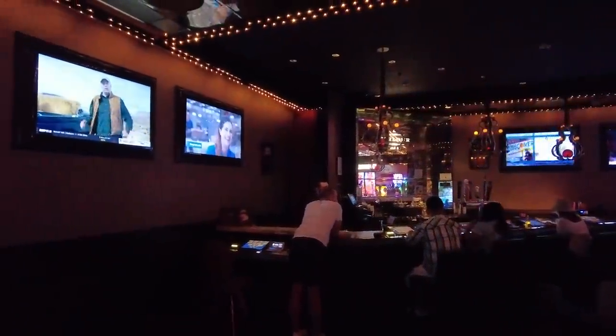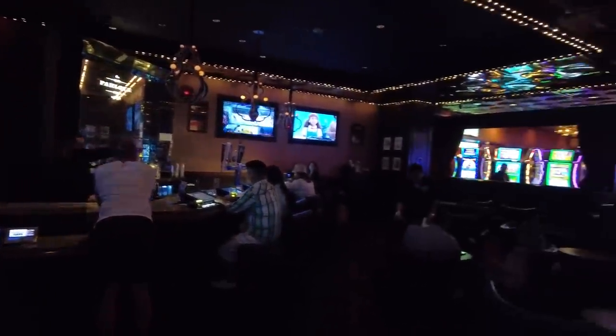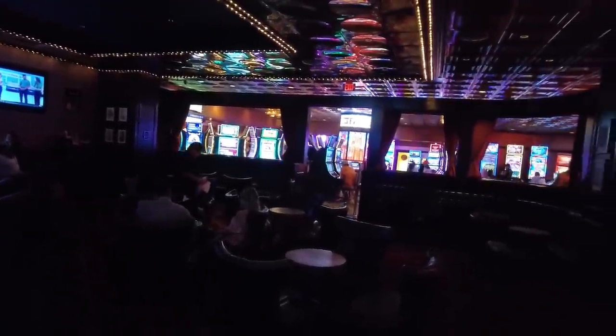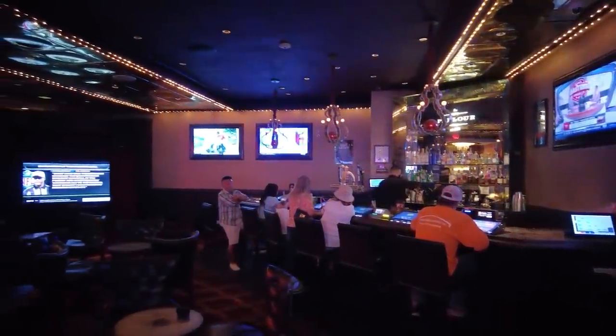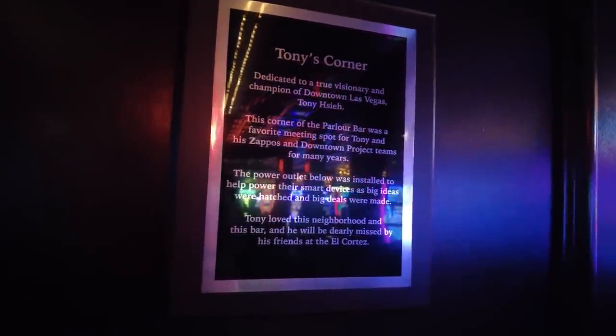Right across from Seagulls 1941 at the El Cortez is the Parlor Bar. It's pretty small and intimate with a real cozy, cool vibe. You can get typical beers or a shot, there's video poker at the bar top, enough seats for a decent-sized group, and a large TV for sports. One cool piece of history in the corner: there's a plaque dedicated to Tony Hsieh, founder of Zappos and a huge figure in the downtown Las Vegas project. This was his corner where he used to come and hang out after work, almost every day.